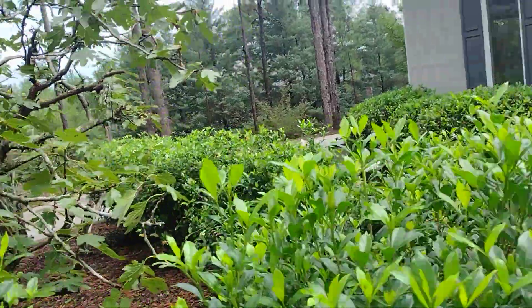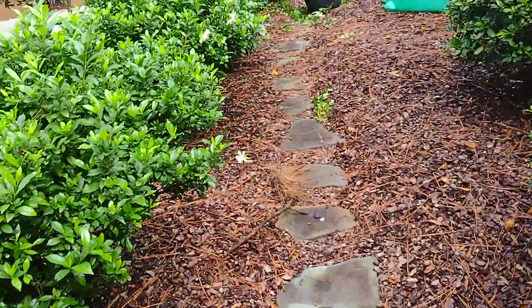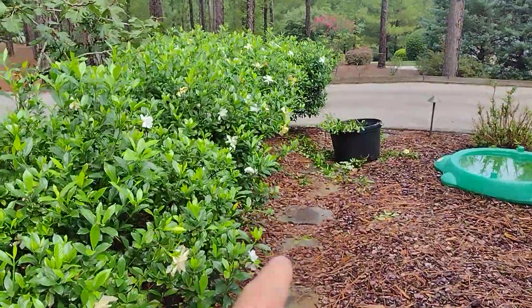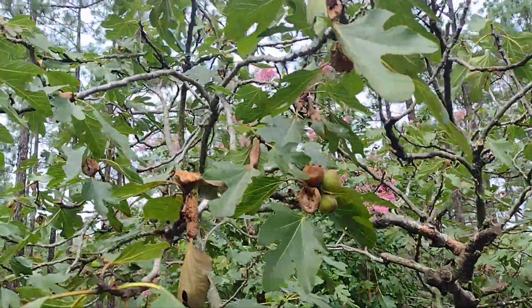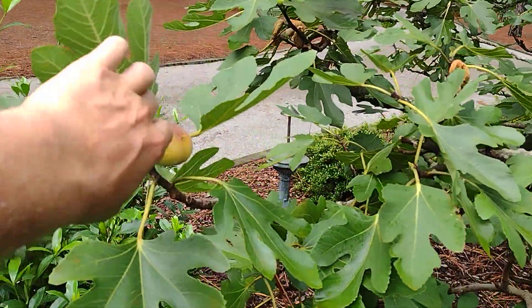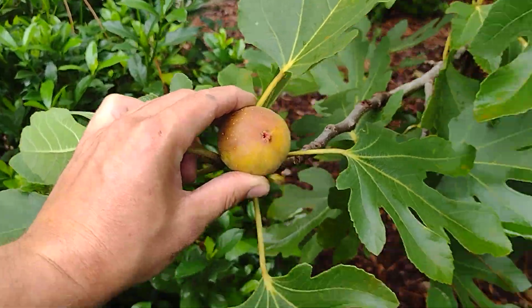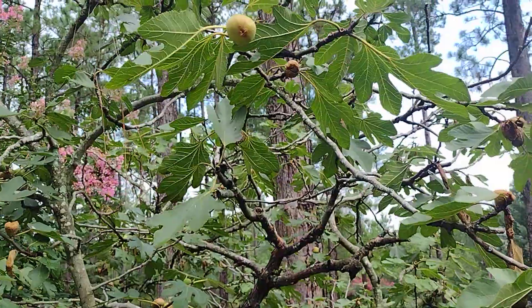That one there might be saved. Let me walk around these gardenia bushes — they smell good, and look, they've been trimming them, so I'm gonna take some of those cuttings. Coming back around this way — this one here might be saved if nothing gets in here. All right, end of the story, bye.